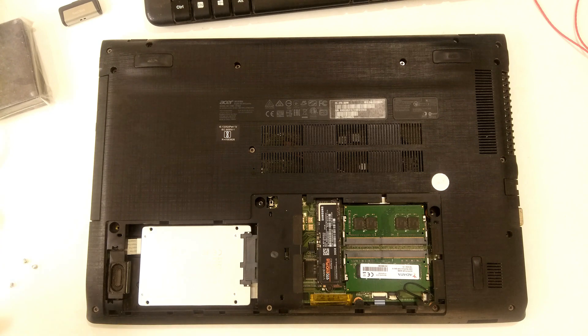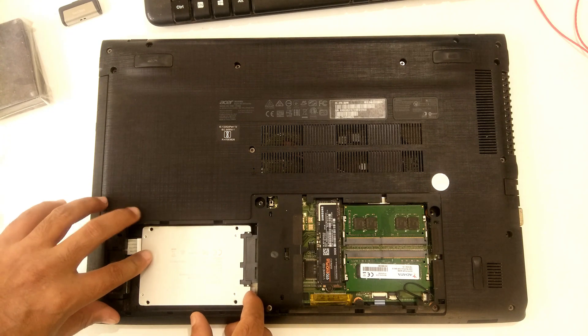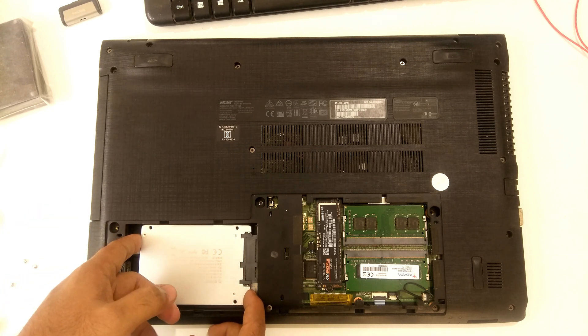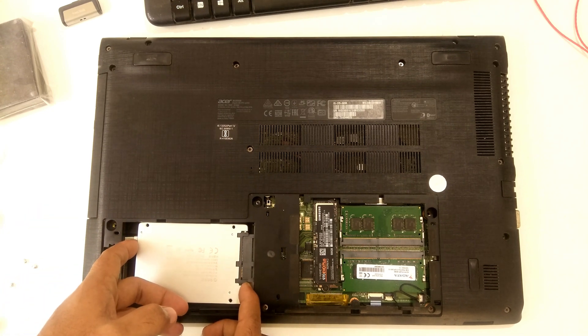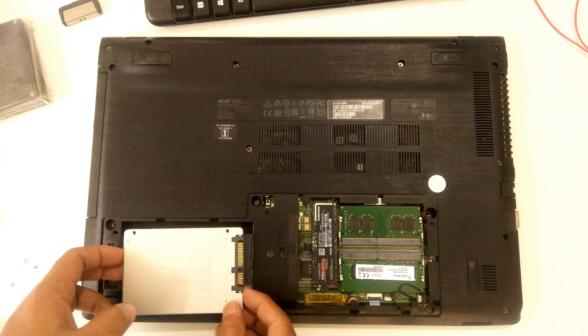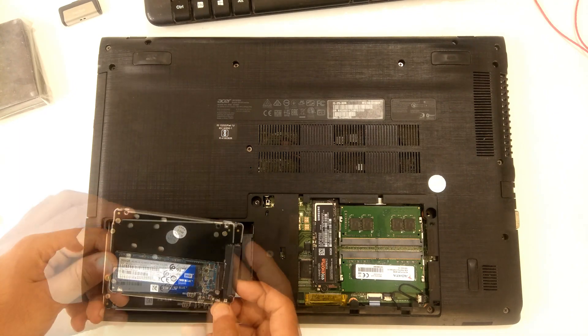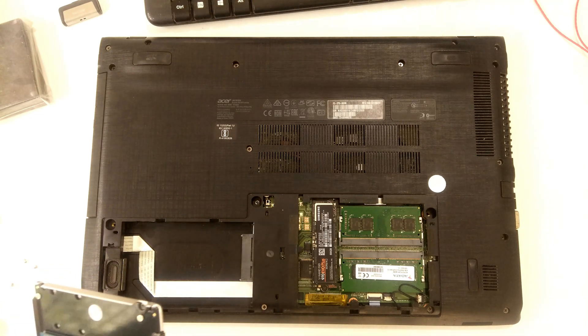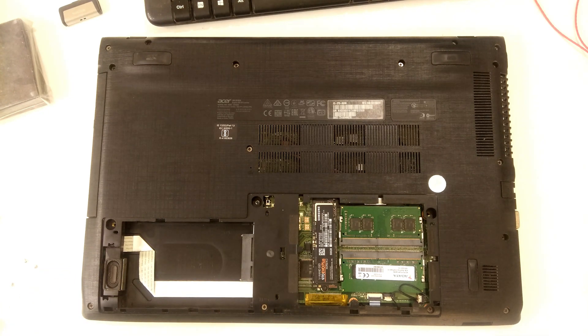Open the laptop's access panel or bottom panel to check the hard drive. Check the connection between the motherboard and hard disk to confirm that there is a solid connection. If you are lucky, this simple method may help to solve the problem.